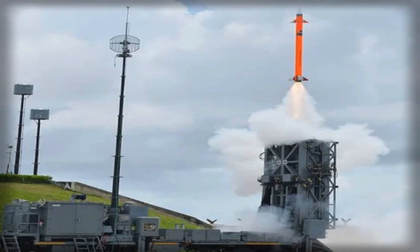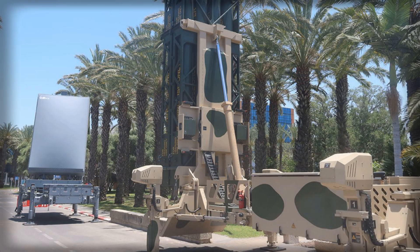At the command layer, the Barak Battle Management Center fuses data and orchestrates engagements, allowing launchers to mix missile types and maintain a 360-degree kill zone with short reaction times.